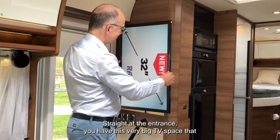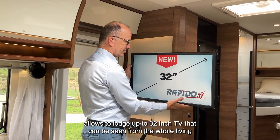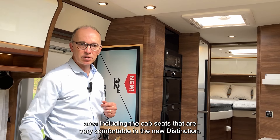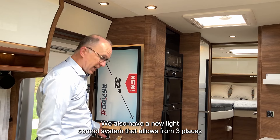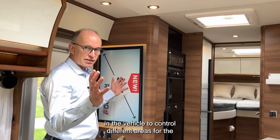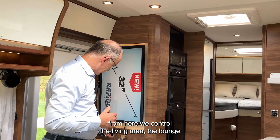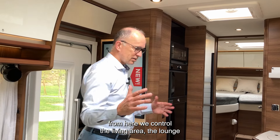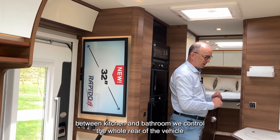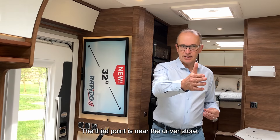Straight at the entrance there is a very big TV space that allows lodging up to a 32-inch TV, easily visible from the whole living area including the cab seats, which are very comfortable in the new Distinction. We also have a new light control system that allows from three places in the vehicle to control different areas of light spots and ambient lighting — from the living area, the lounge between kitchen and bathroom, to the whole rear of the vehicle. The lights are also dimmable, and the third control point is near the driver's door.